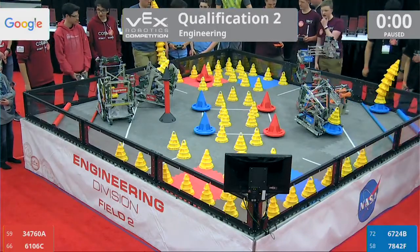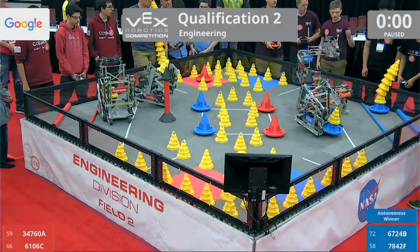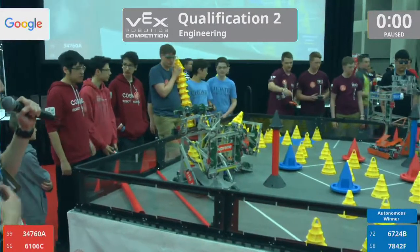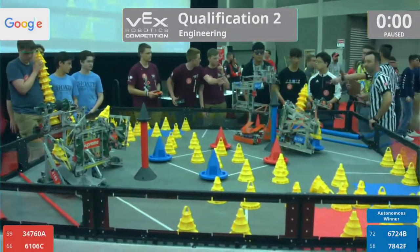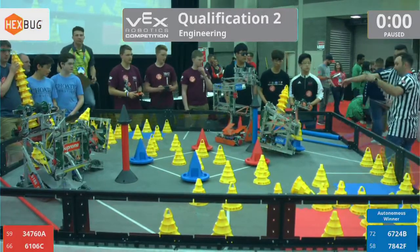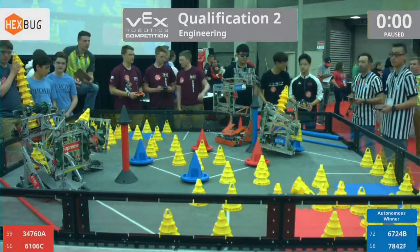All right, now we're going to wait for the refs to count up the score. We have signaled that Blue is the Autonomous winner. We're going to hold on just a second — taking just a moment to ensure the correct score at the end of Autonomous. We have it. Blue is still the winner.